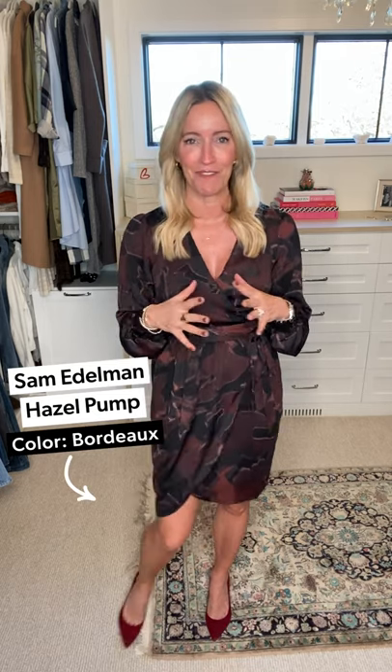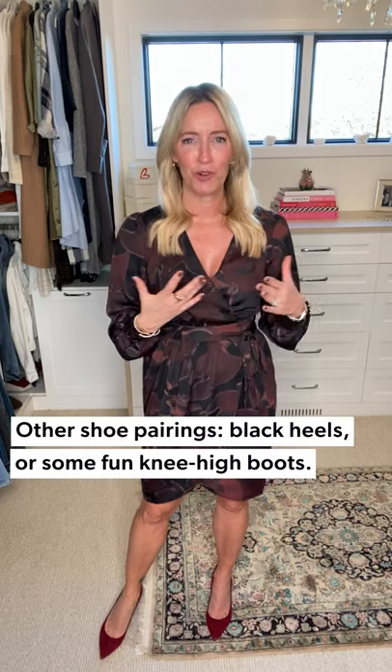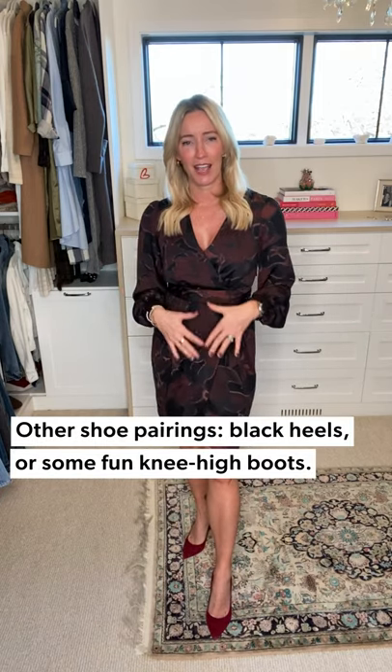I went with red shoes because I wanted it to feel more festive, but a black shoe is equally chic. I also think this dress is short enough that a really sleek tall boot would be so pretty. For jewelry, I kept it really simple — just a gold hoop — because this dress is an absolute showstopper. You could wear a more statement necklace with that V-neck, but I wanted to keep it a little more paired down.